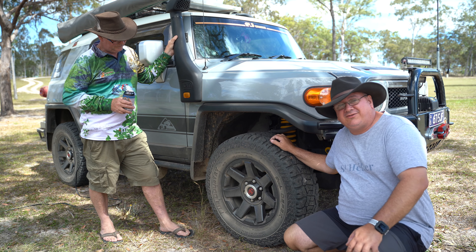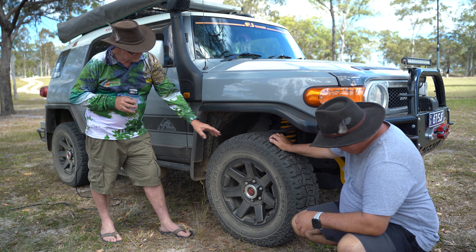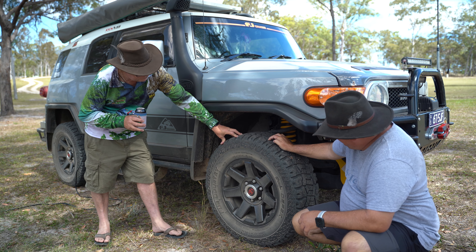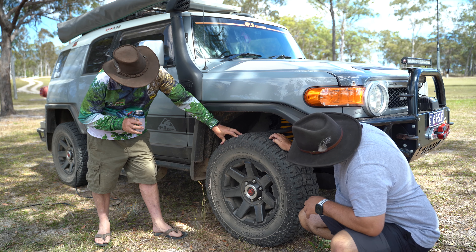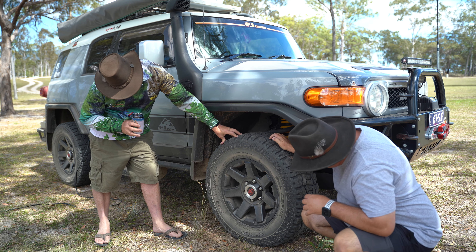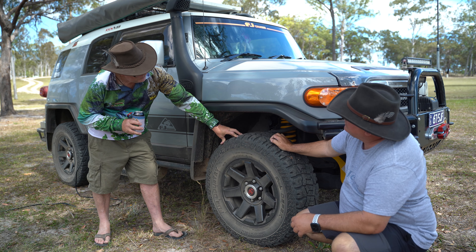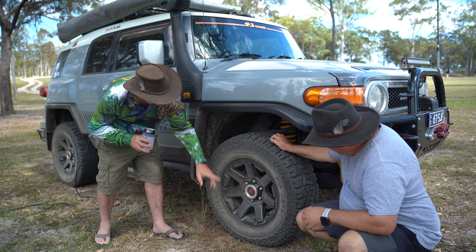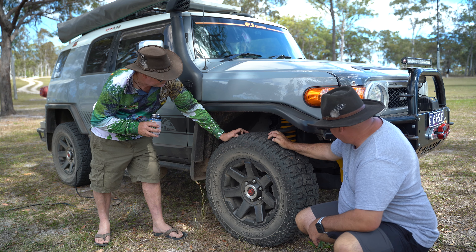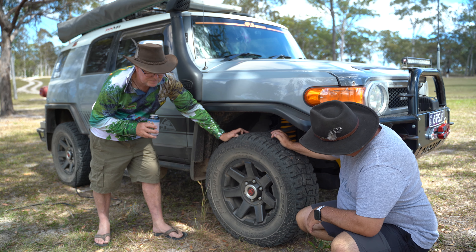You've got some nice chunky tyres here. Tell me about those. I had a mate, Bob James, who recommended them. These tyres have done 75,000 kilometres — that's amazing. They're a Dick Cepek brand and they're called Fun Country. They're LT265/70R17s — that's not standard size for the FJ; they might be a little bit wider. But the height is exactly the same. As you can see, they've still got plenty of tread — I've seen new tyres with less tread than this. They just don't seem to wear out.